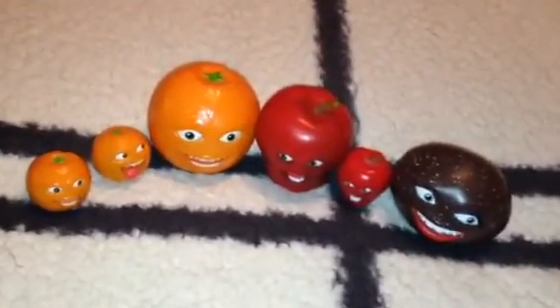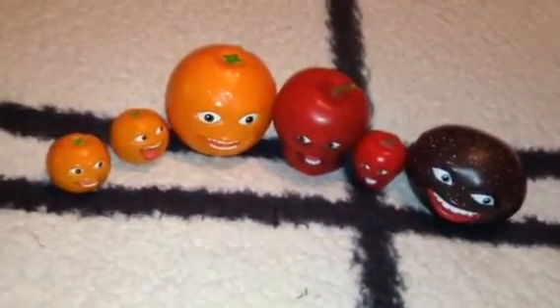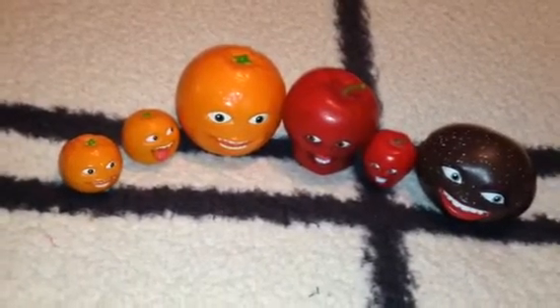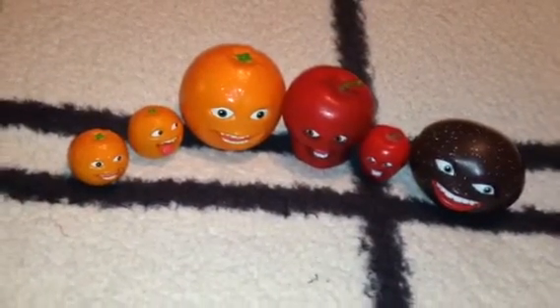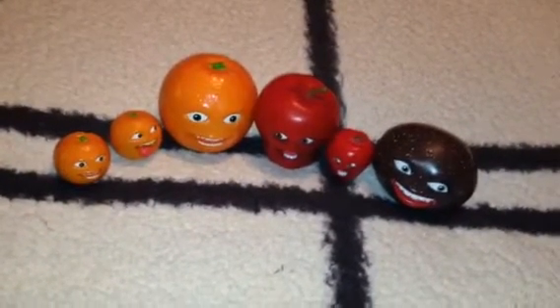Anyways, here's a little bit of history about the TV show. The Annoying Orange TV show came around on Cartoon Network in 2012, and the episodes were very funny and hilarious.